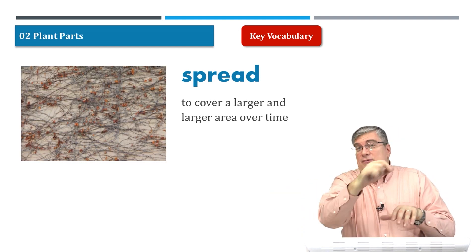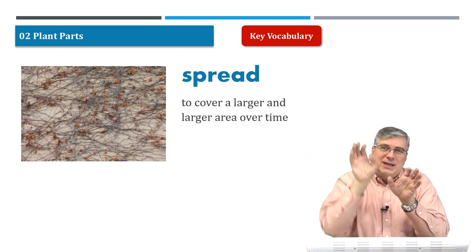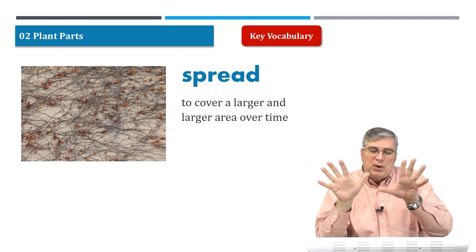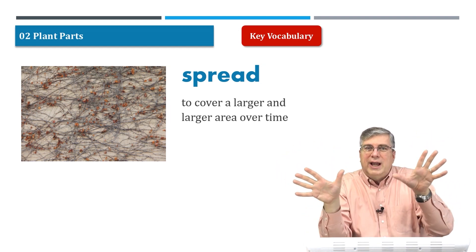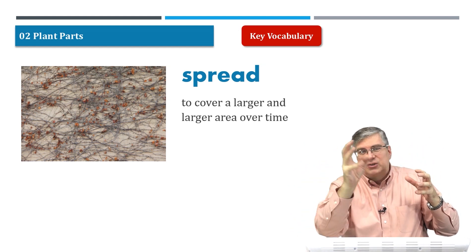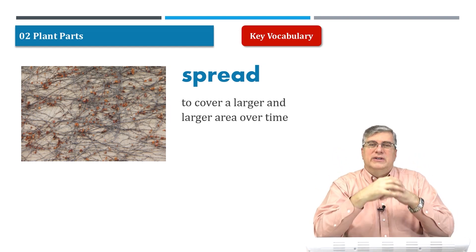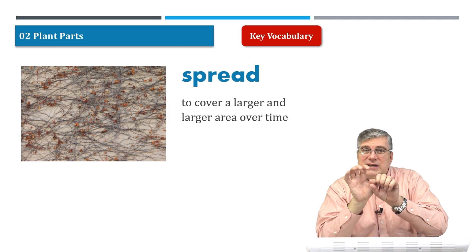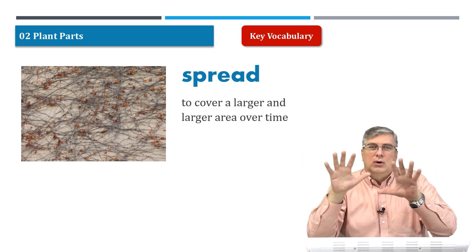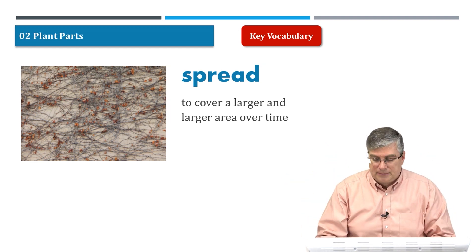Spread. Before I talked about vines — they grow up and around, not just up the building but along the sides too. So to spread means to cover a larger and larger area over time. They spread out. Vines spread over the building, spreading out over a larger and larger area over time.